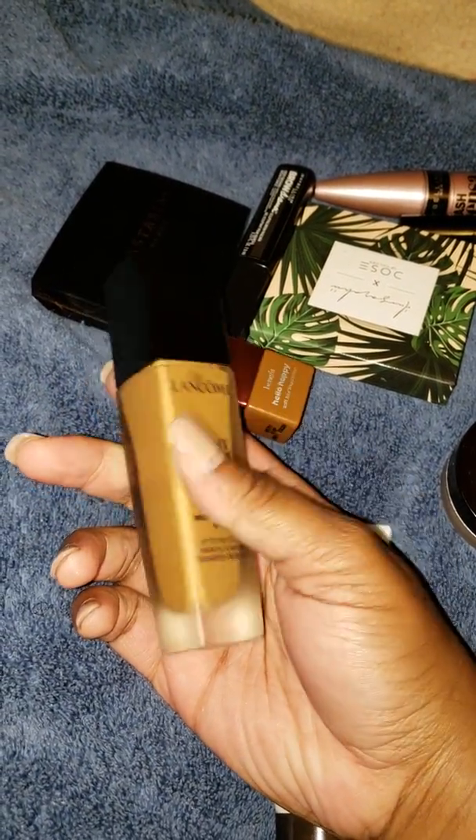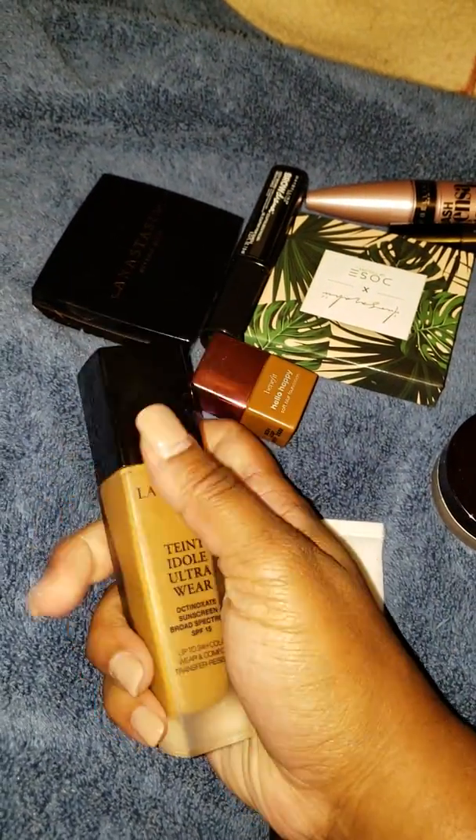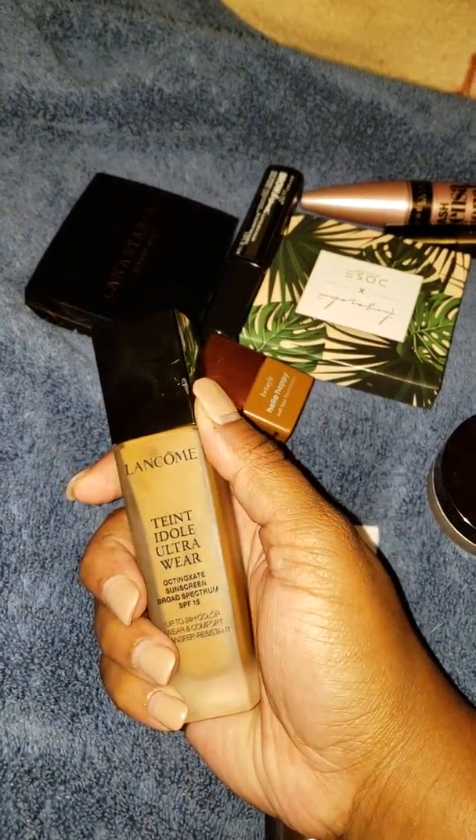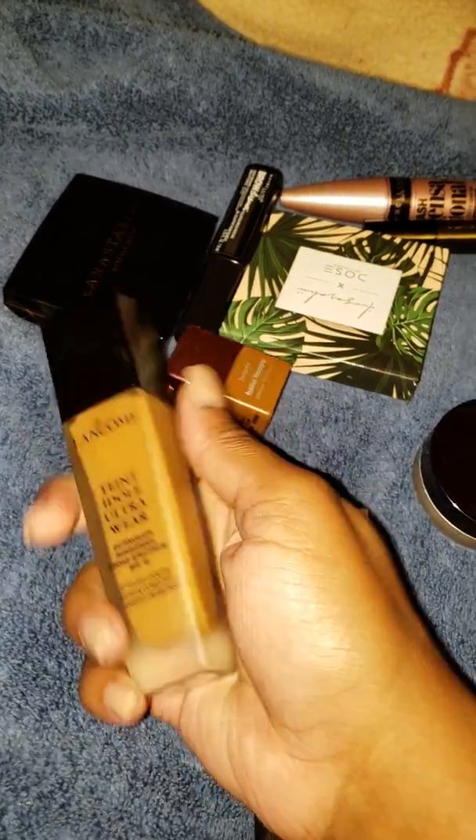The Teint Idole Ultra Wear N470 in Suede is a perfect summer match, and I'll definitely be getting shade 460 or 465. It's a winner shade because I love the formula and I love the coverage.